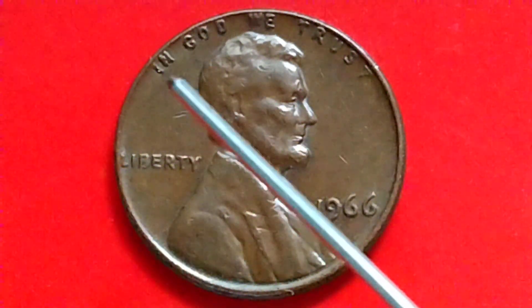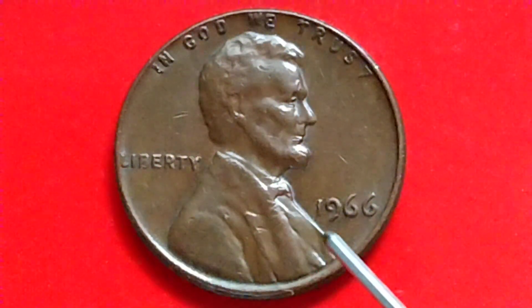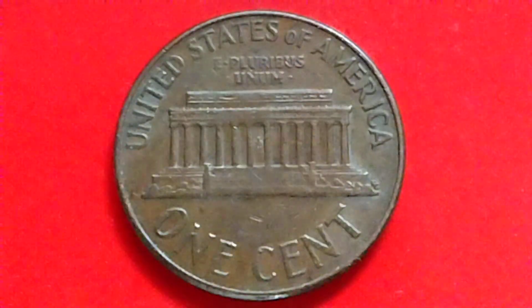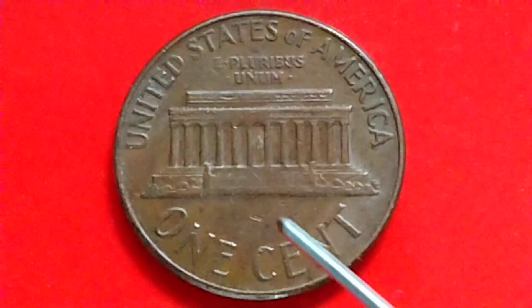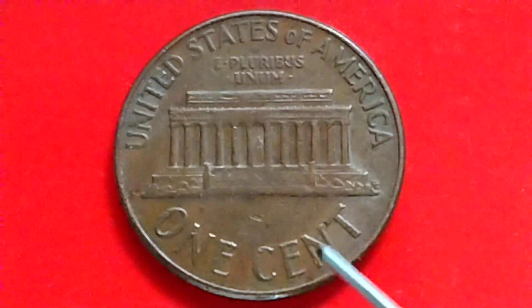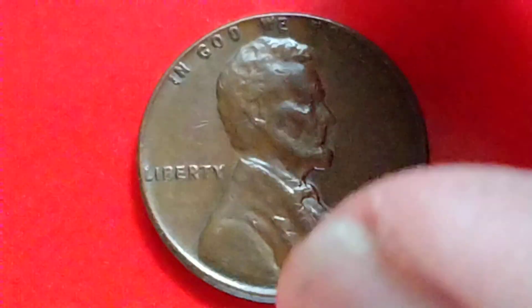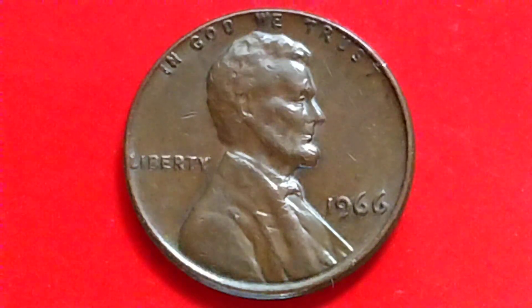Let's read what is written on the coin. On the obverse: 'In God We Trust,' 'Liberty,' '1966.' On the reverse side: 'United States of America,' 'E Pluribus Unum,' 'FG' — the designer's initials — and 'One Cent.' Now let's find out the value of a 1966 no mint mark Lincoln Memorial cent.